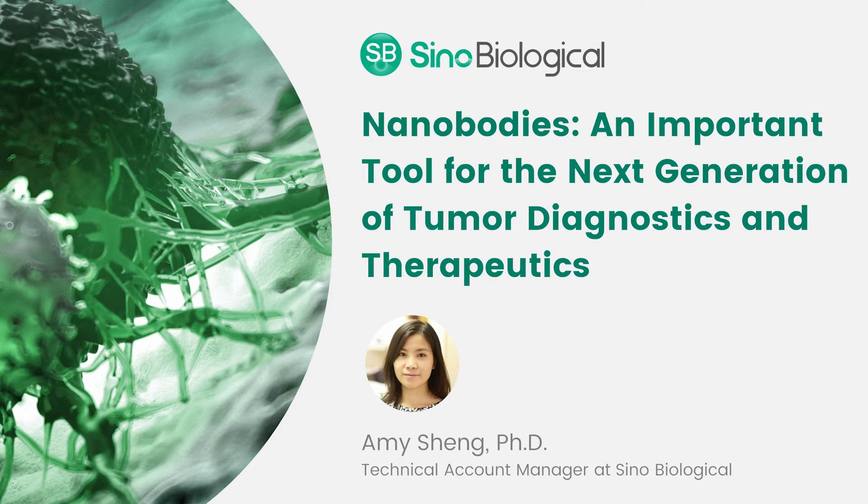I'm going to jump right into the first question here. So what are nanobodies and how are they used?